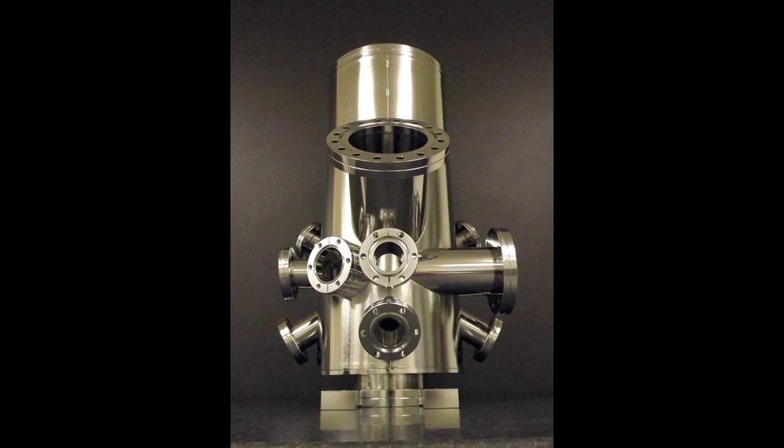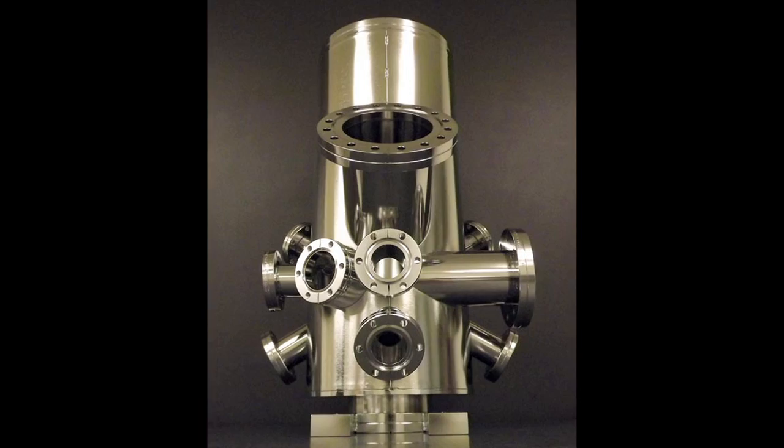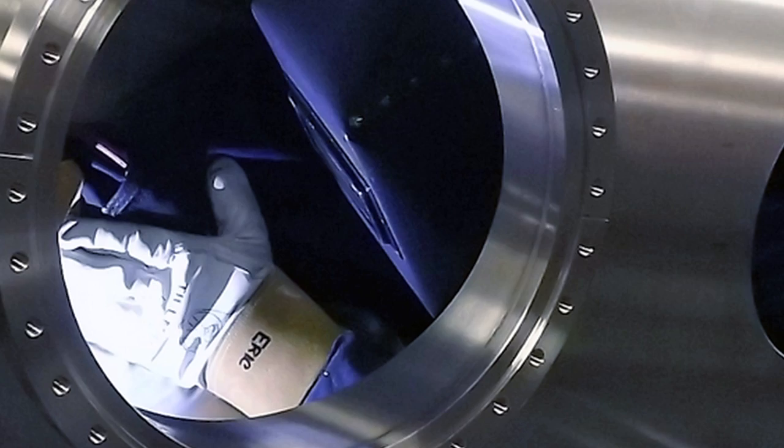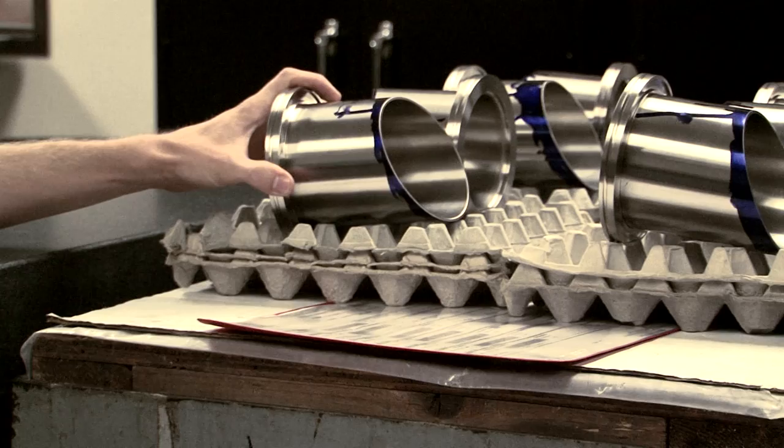Huntington specializes in vacuum products, including chambers, feed-throughs, and components. You may not know what a vacuum is beyond a vacuum cleaner, and that has almost nothing to do with what Huntington manufactures. A vacuum is a space that's free of atmosphere, free of air — you're pulling all of the oxygen, nitrogen, water, and everything out of that space to create a clean environment where manufacturers can create computer chips, solar cells, and do fusion research. It's very similar to outer space, so a lot of testing for satellites, rocket ships, and things like that.